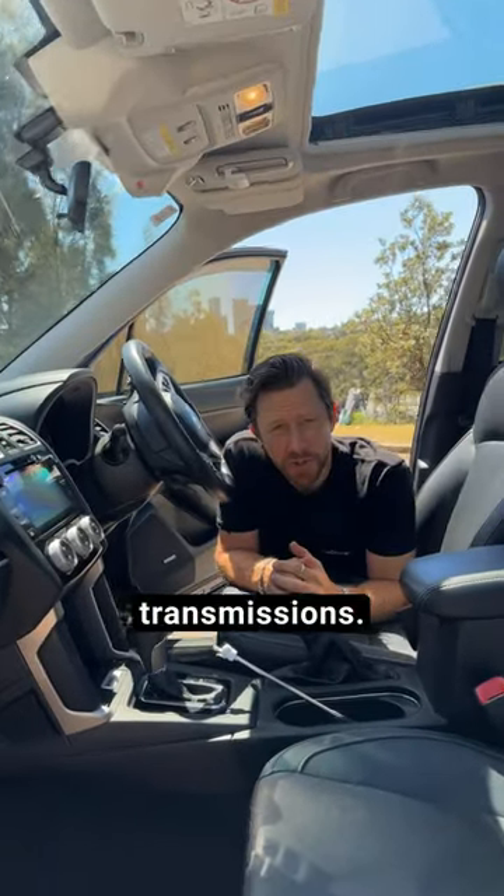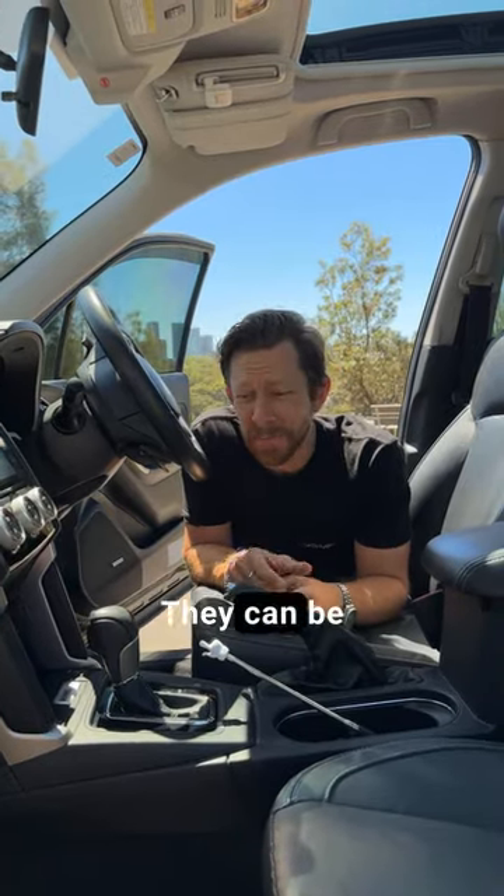First up, these CVT transmissions. There are plenty of reports that these things are terrible and they break down. They can be utter shit.